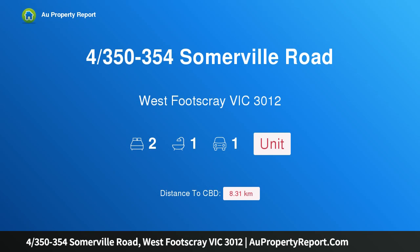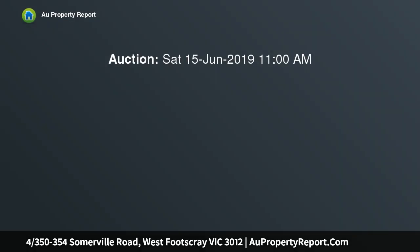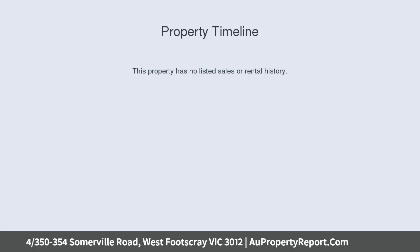Hi, I am glad to introduce the property at 350-354 Somerville Road, West Footscray, Victoria 3012. A stylish modern unit packed with features, positioned at the rear of the block and set well back from the main road.